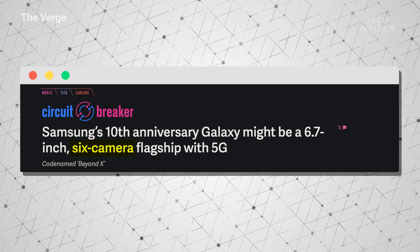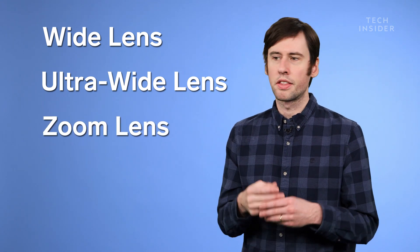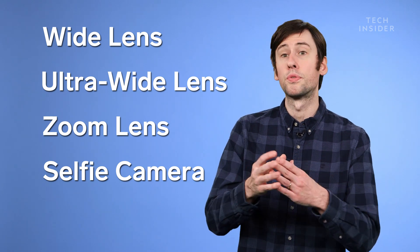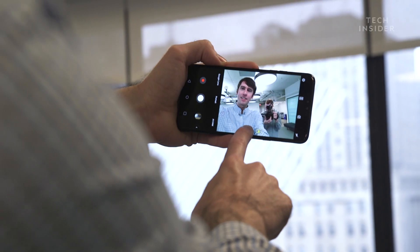I have an idea about what five of those lenses will do. You'll basically get a regular angle lens, an ultra-wide angle lens, and probably a zoom lens on the back. Then on the front you'd have a regular angle selfie camera and an ultra-wide angle selfie camera, which has been a trend recently with phones like the Google Pixel 3 and the LG V40.